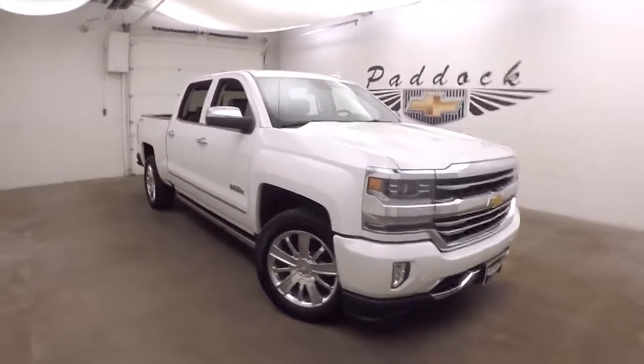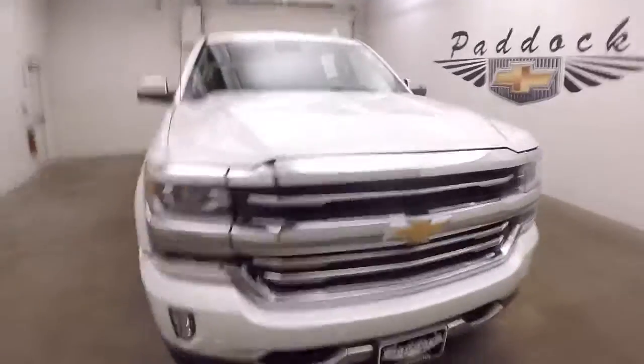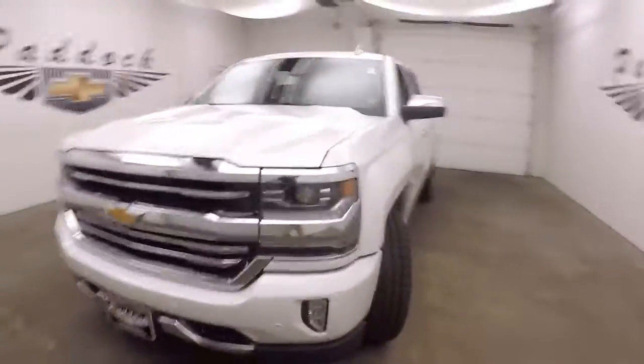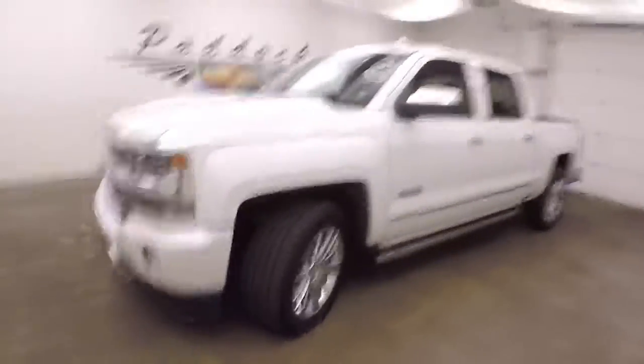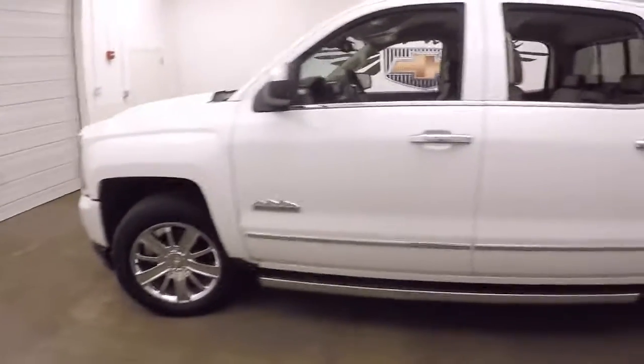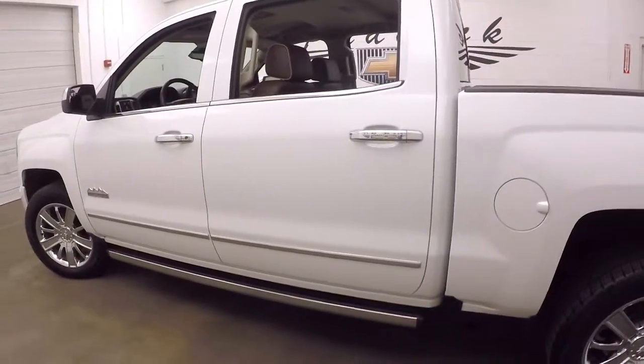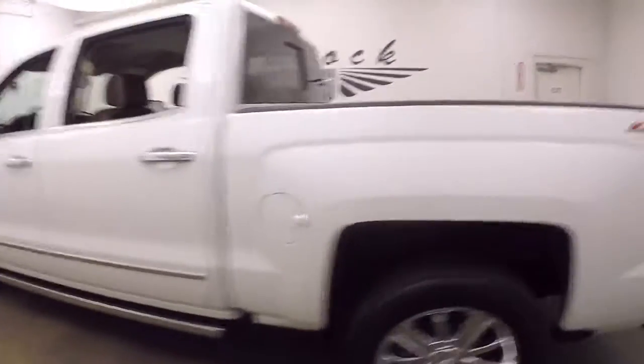This is a 2016 Chevy Silverado 1500 High Country — their extremely luxurious line of Silverados. It has nice chrome wheels and automatic retracting and deploying side running boards.